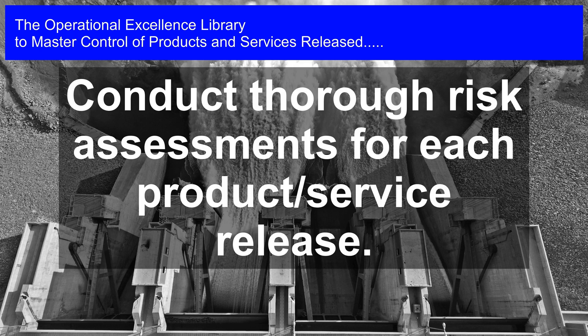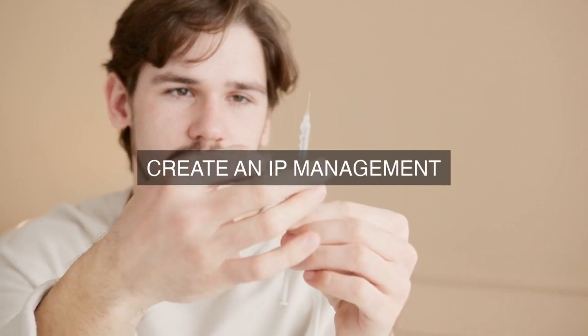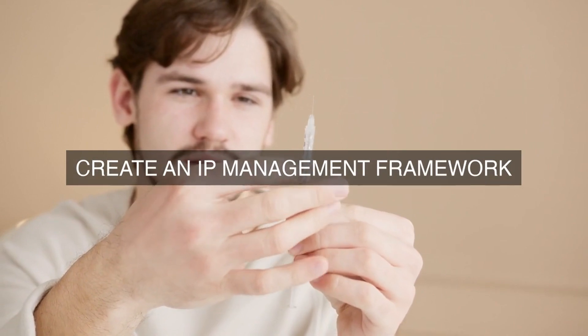By implementing these processes, the organization ensures that products or services released to the market comply with all relevant intellectual property requirements, minimizing the risk of intellectual property infringement and protecting the organization's intellectual property assets.